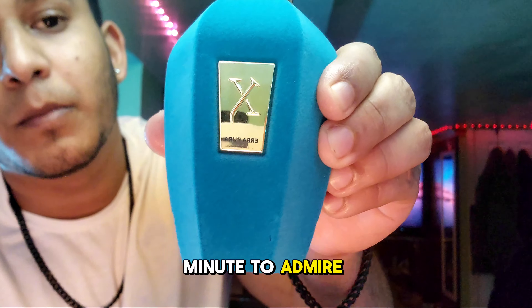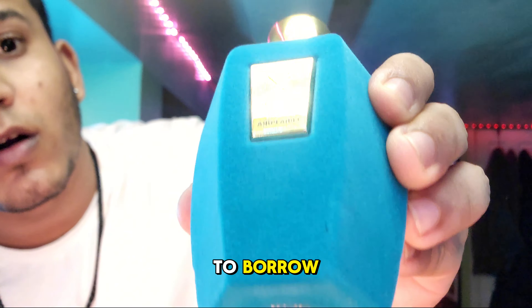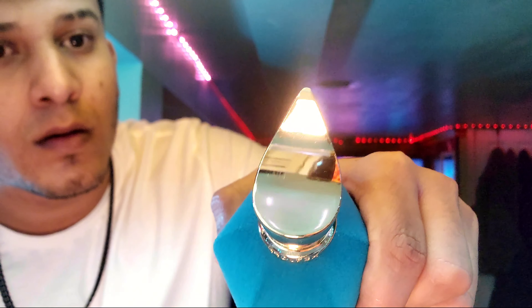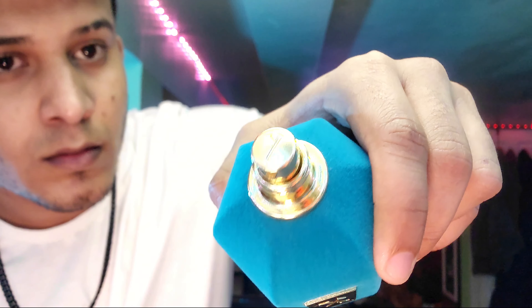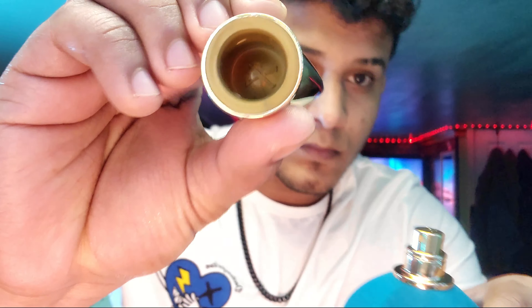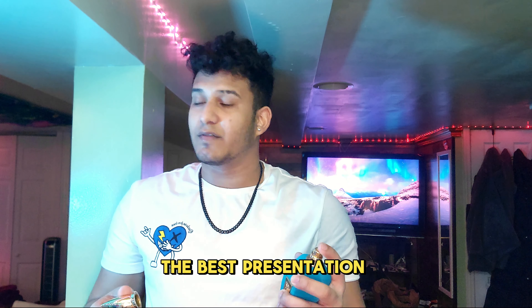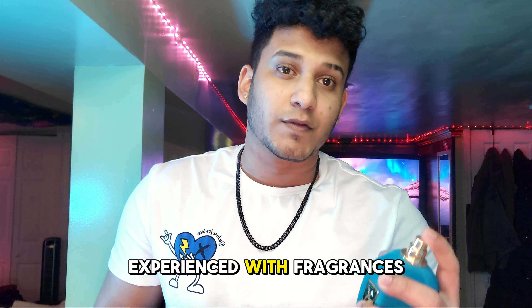Let's take a minute to admire the bottle. Amazing presentation. We can agree that this is the best presentation I have ever experienced with fragrances.